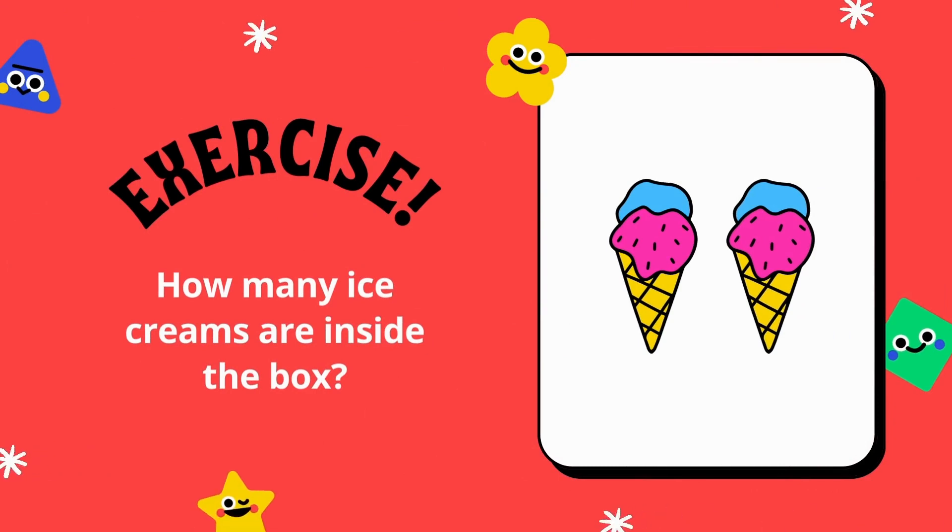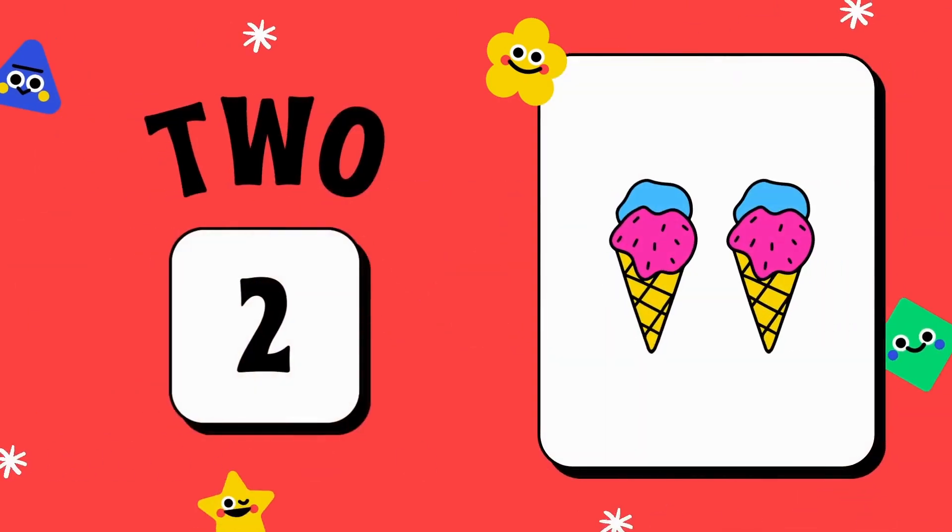How many ice creams are in the box? Let's count. Yes, you did it! There are two ice creams in the box: one, two.